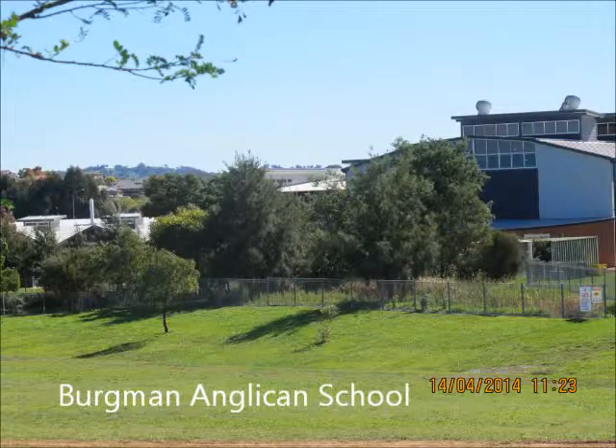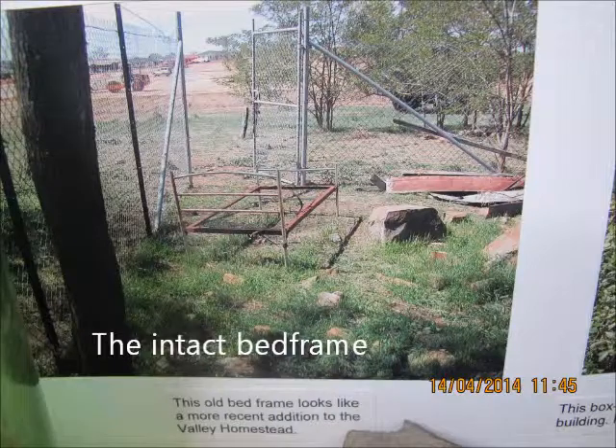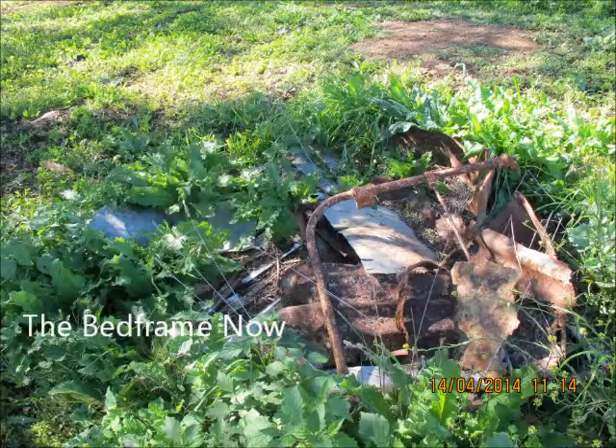The valley ruins are now tended to by Bergman Anglican school and can be viewed by the general public. Onlookers could see how the building of houses has progressed and also how the ruins have aged through time. Ten years ago, the remnants of an iron bed could be seen on the grounds fully intact. Today this bed is a heap of rusted scrap metal.